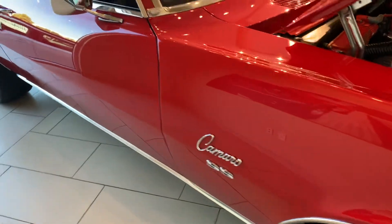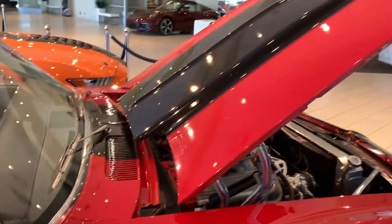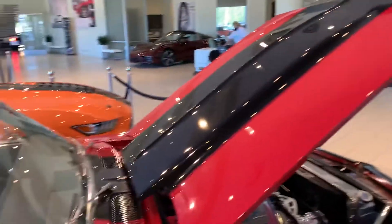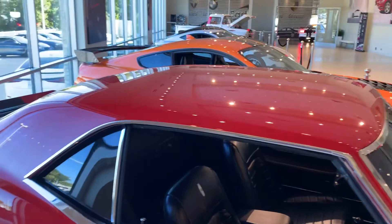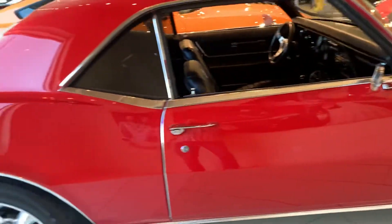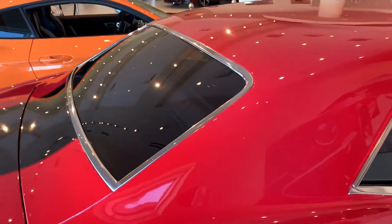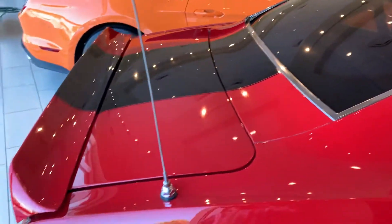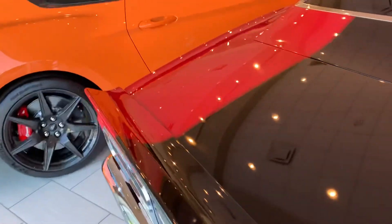Look at the paint. Beautiful car. It doesn't get any nicer than this. This car is beautiful.